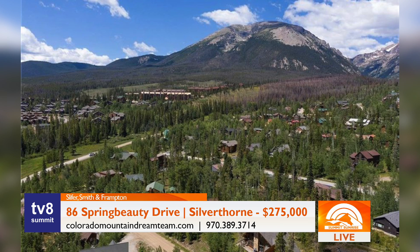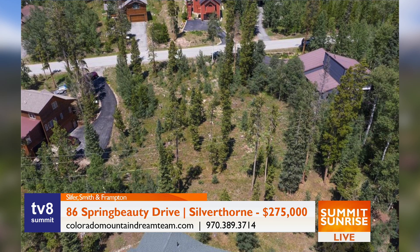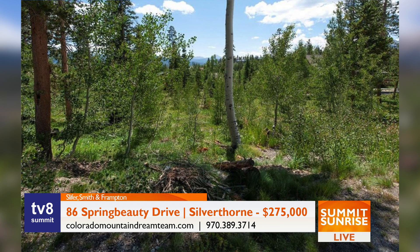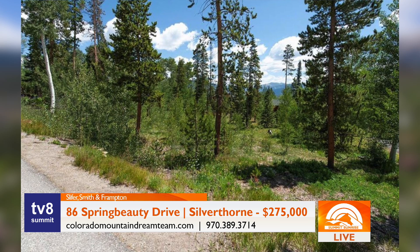Yes, I do. So I first like to start with 86 Spring Beauty Drive in Silverthorne. It's a sunny 0.34-acre lot on a quiet street with aspen trees and mountain views. District water, sewer, cable, electric, and gas in the street. Survey and soils tests have been completed and it's listed for $275,000. That's a pretty good deal right now up here. Land is really moving quickly this year compared to the last couple of years.